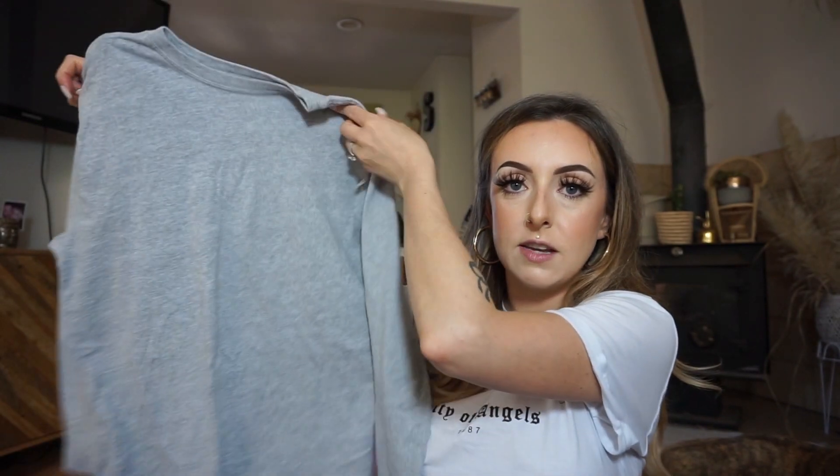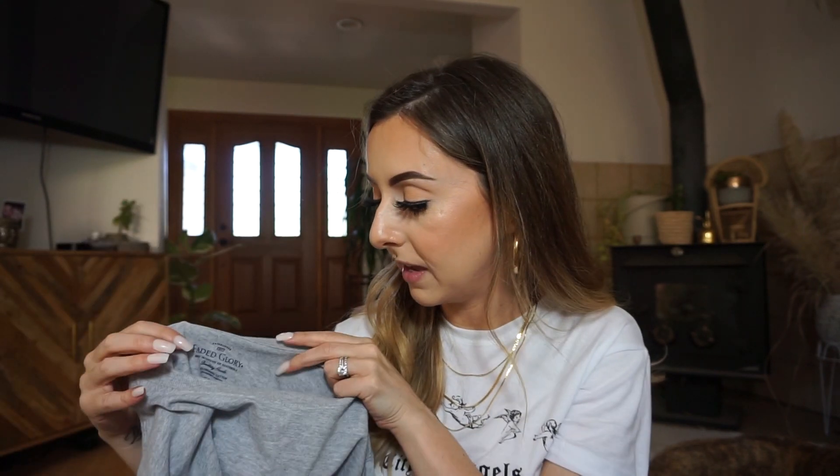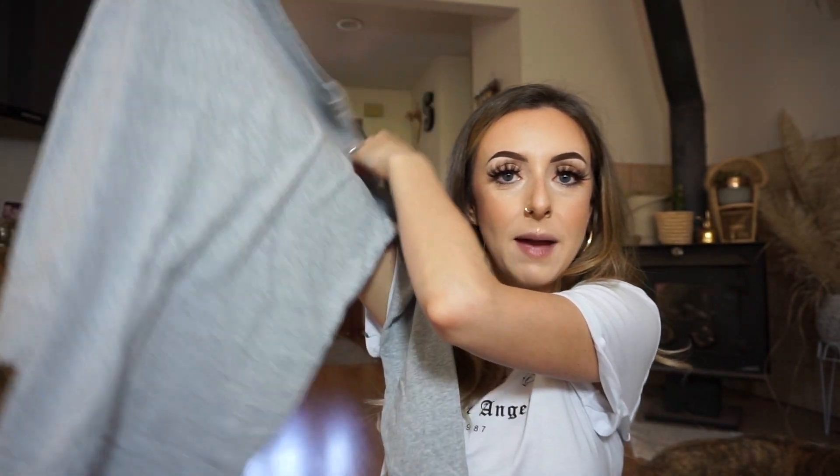I also got this long sleeve t-shirt from the men's section — Faded Glory, which I think they sell at Walmart. Men's size extra large, long sleeve. I'm definitely going to crop this one. A ton of you guys asked me for a thrift flip or thrift DIY video, so I'm collecting things to do different crops and cuts for that video. It might take a little while because I need a few more items, but I heard you in the comments and I am going to be doing that.